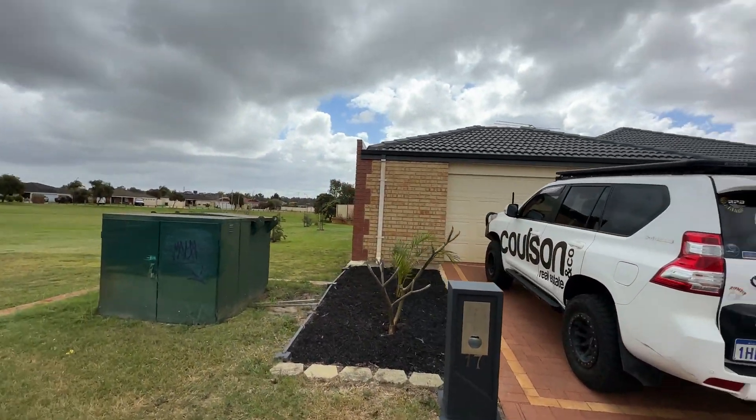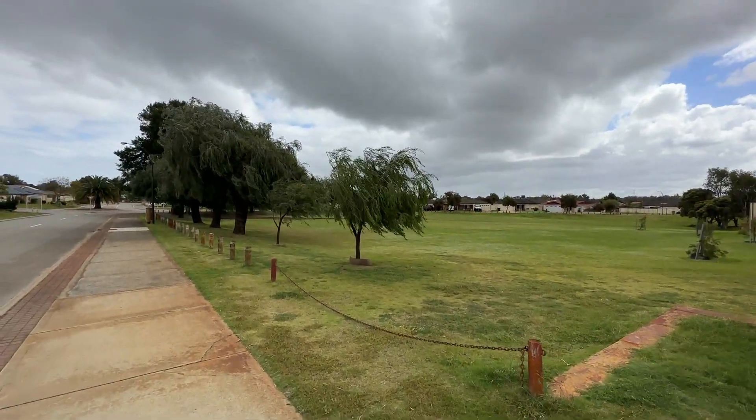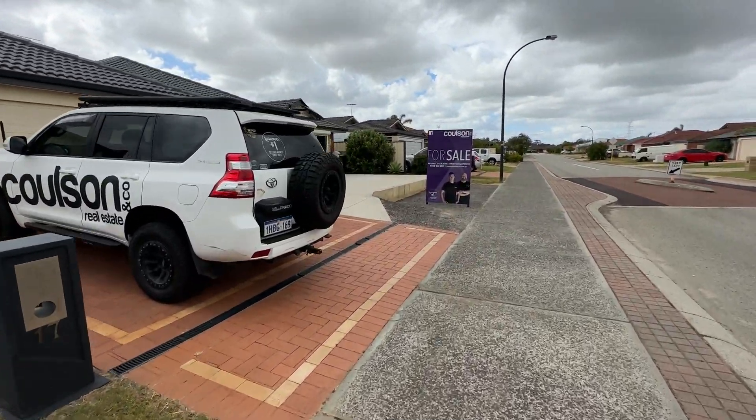Hey guys, we're at 17th Centennial Ave here in Bertram, in Orson Park right next door. Straight up the road takes you to Bertram Shop, IGA and Bertram Primary School.